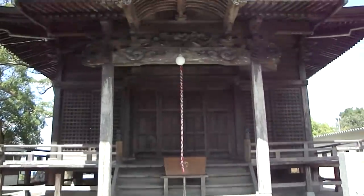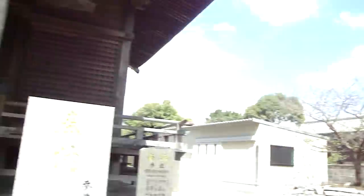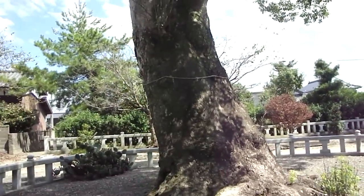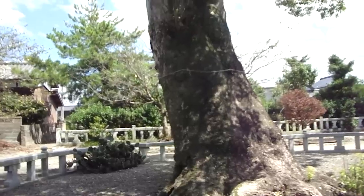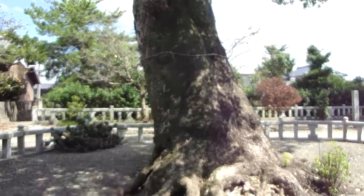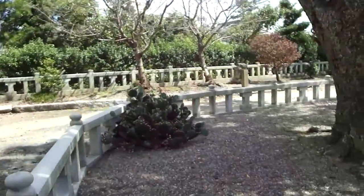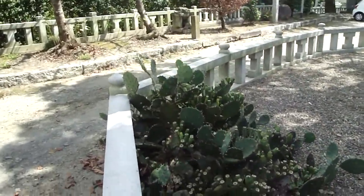There's the shrine itself — nothing remarkable. There's a rather hefty tree here. Yanagi — I believe it's a willow, though I wouldn't trust my kanji reading. There's also a cactus, which is not something you'd see in Japan every day. For some reason I know the Japanese word for cactus is Saboten.